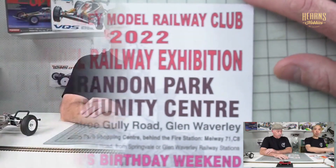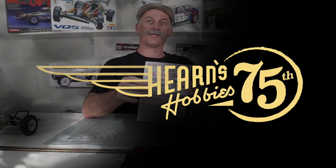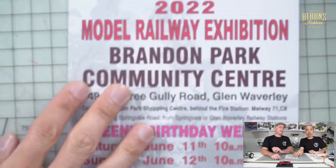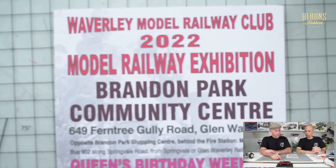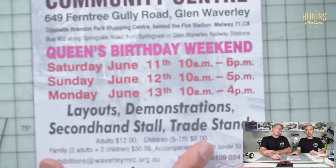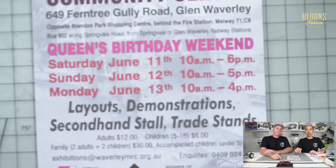You should go to one, they're really impressive. This is actually a train show which is going to be on the week prior to expo, on the Queen's Birthday weekend. It's organized by the Waverley Model Railway Club, and young Finley is an active member of that club. He told me about it — they meet up every Thursday afternoon. It's going to be at Brandon Park Community Centre, on the Saturday, Sunday, and Monday.